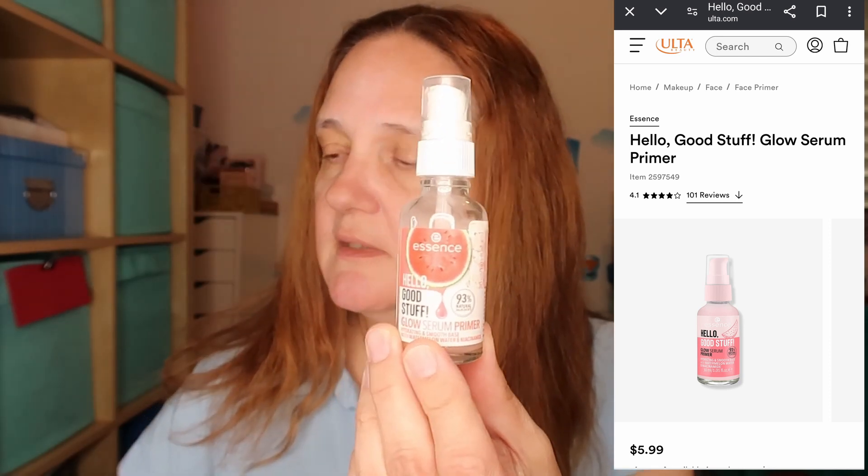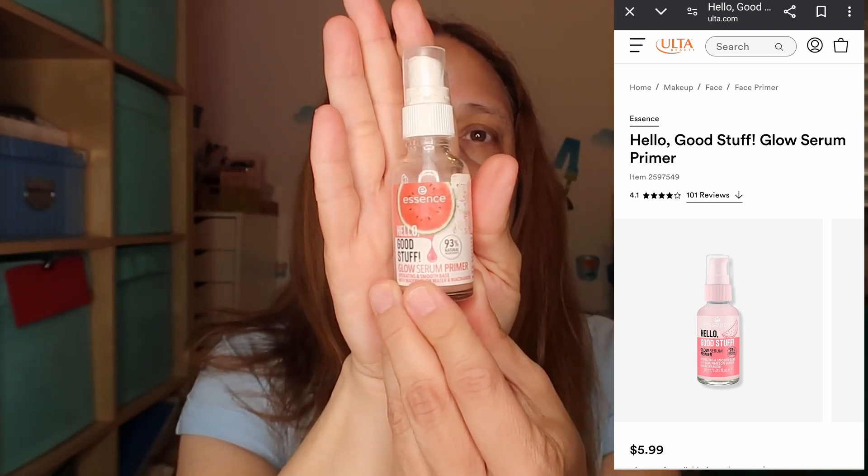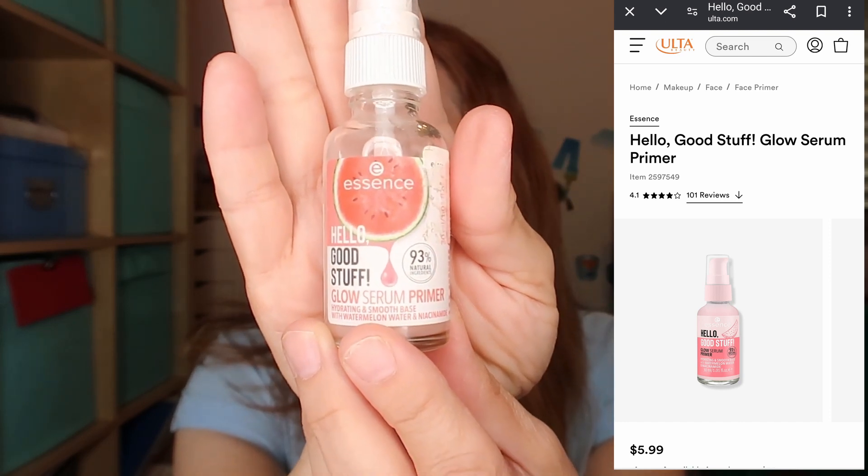Okay, so this is cooling down and now we can start with the makeup. First of all, I'm going to start with primer. This one is from Essence — it's $5.99 at Ulta. This is the Hello Good Stuff Glow Serum Primer and I'm going to apply it all over my face. This gives me more hydration throughout the day, so I'm just applying it like a moisturizer, and of course on my forehead as well. That was the first step — primer.